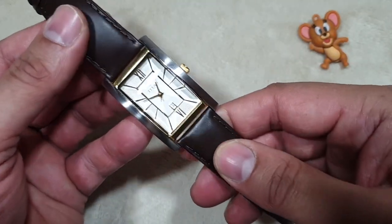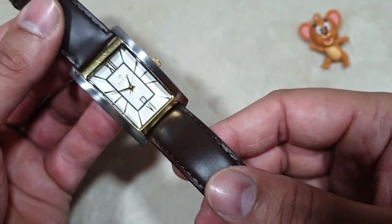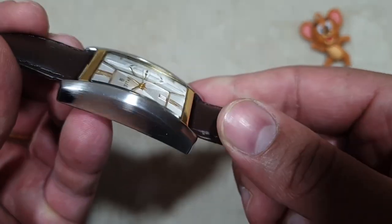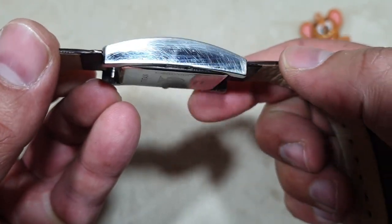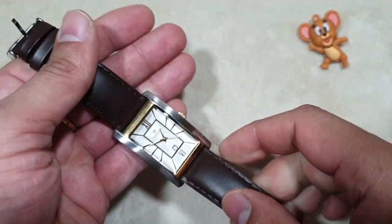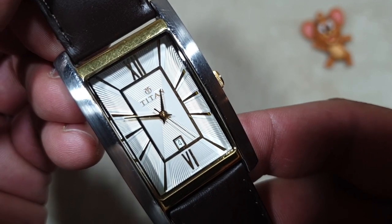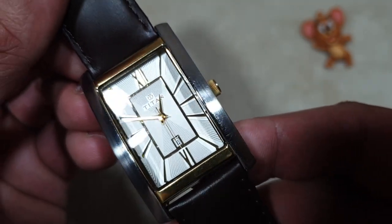Looking at the case, we have a 30mm wide case with 48mm lug to lug and 11mm thickness. While the snap-on case back is flat, the case itself has a nice downward profile with downward sloping lugs, giving a very pleasant wearability. It came with a polished case but with a little DIY, I made it look brushed. I also have some other modifications in mind.